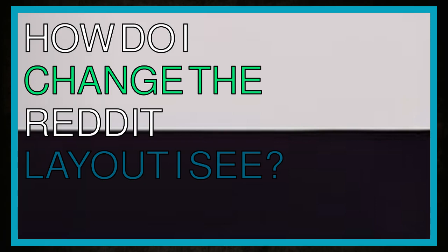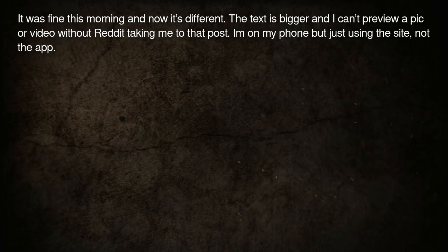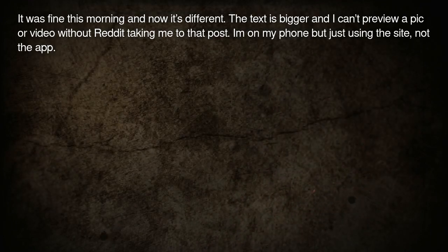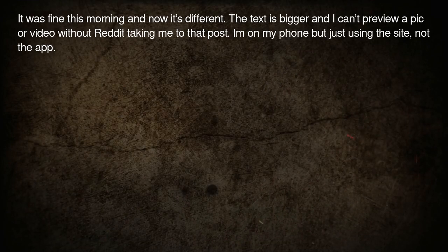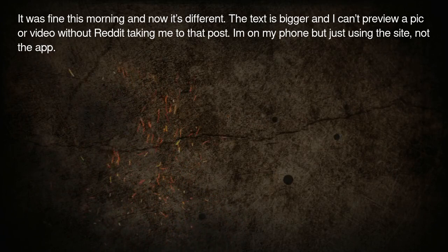How do I change the Reddit layout I see? It was fine this morning and now it's different. The text is bigger and I can't preview a pic or video without Reddit taking me to that post. I am on my phone but just using the site, not the app.